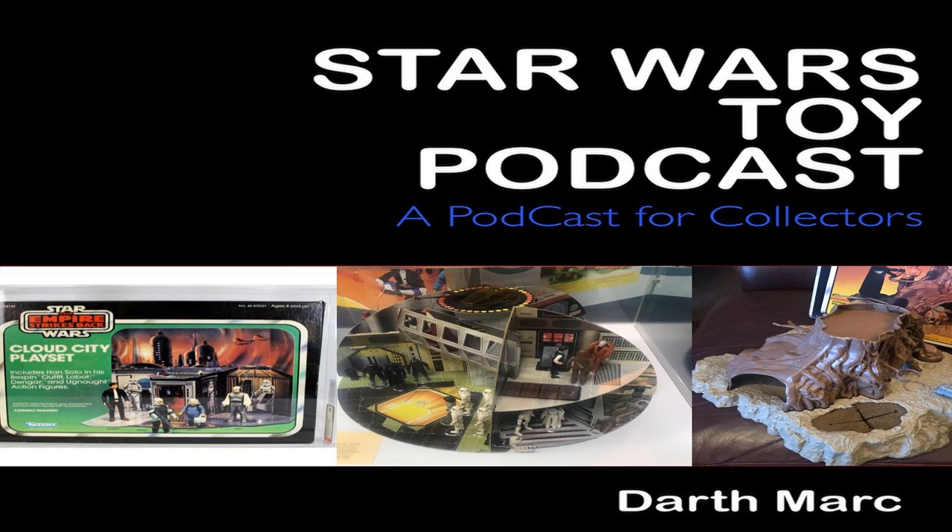So I'd like to hear from you about your favourite playset. You can find me on Twitter at Star Wars Toy Pod, or email me at BlueHarvestVintageToys@gmail.com. Until next week, where we'll have some more Star Wars toy goodness, I will say — may the toys be with you.